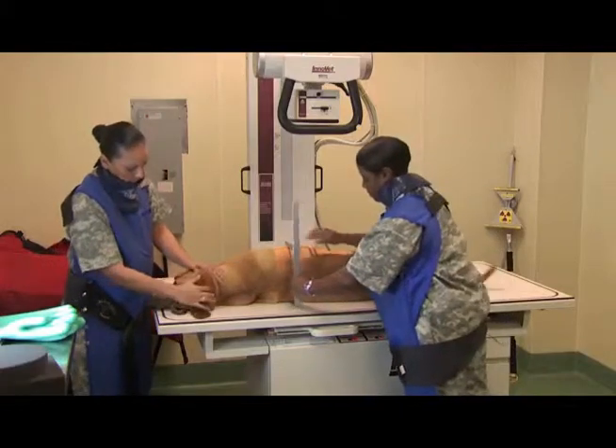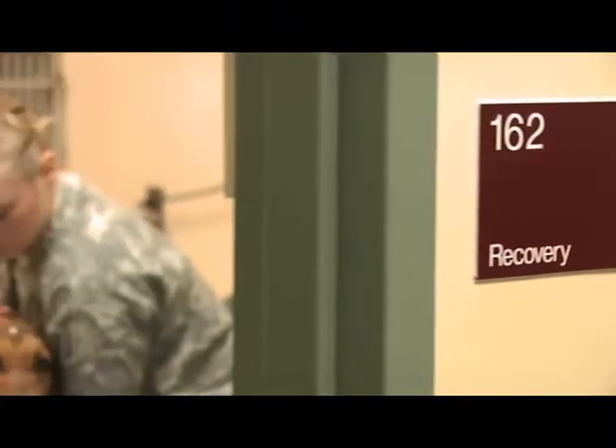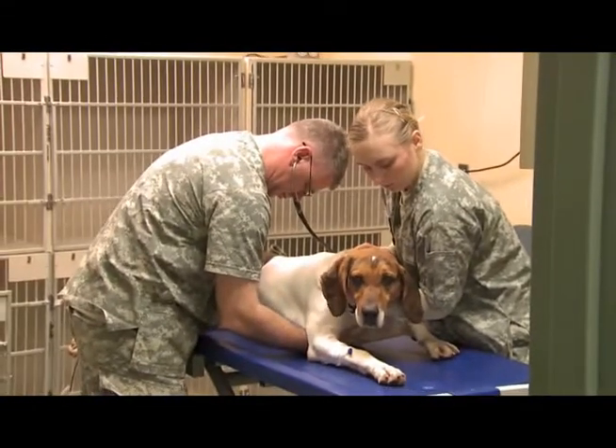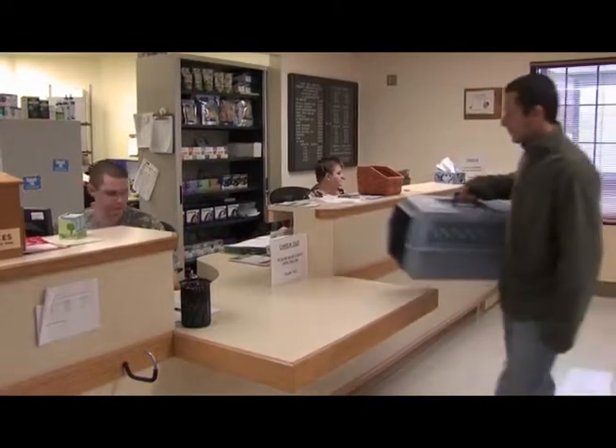Your duties may include taking x-rays and assisting in surgery, post-operative care, and in the euthanasia of animals.